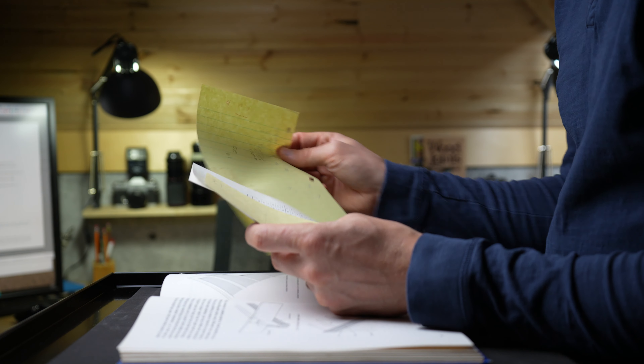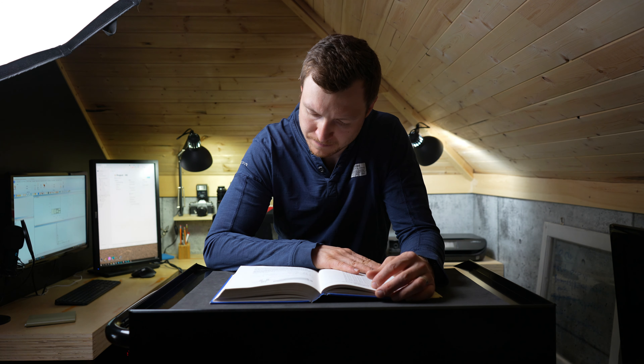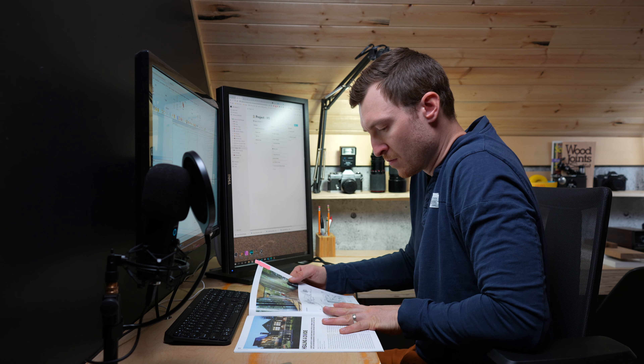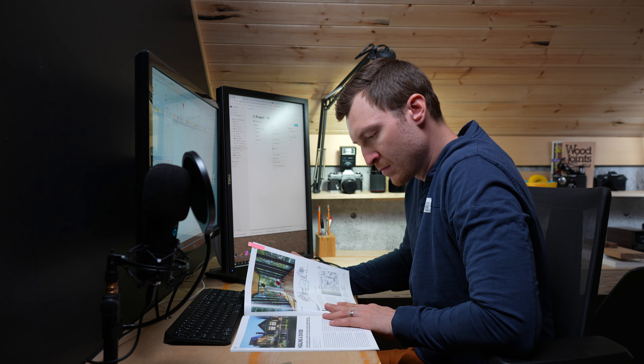What I find most inspiring about these sources is that they have little or nothing to do with kitchen design. Instead they expose me to everything from new building materials or specific architectural elements to traditional methods of joinery, all of which then spark ideas that can be translated or applied when sitting down to design the next kitchen.